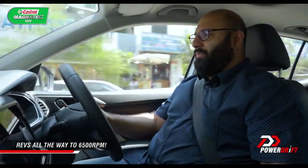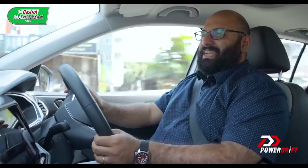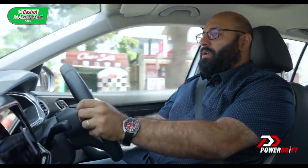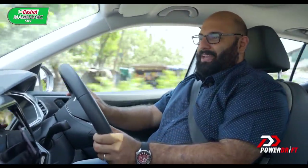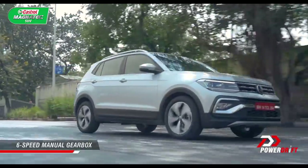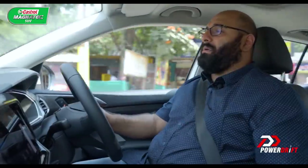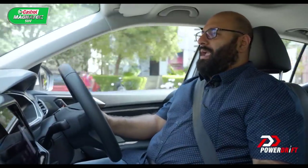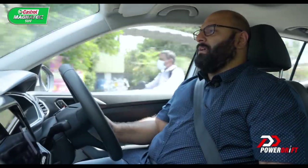I particularly like how the engine revs all the way up to 6,500 rpm because most modern engines don't do that anymore. It does get a little bit noisy at the higher end, but overall this is a slightly more enthusiast-oriented car compared to its sibling the Kushak. A lot of people won't really mind the slightly more engine noise when they push the car, because if you're pushing it you are somebody who likes driving — you want to be in that mid or higher end of the rev range and just have a little fun. The Taigun delivers every single time.